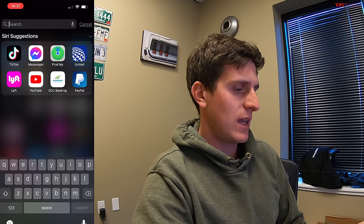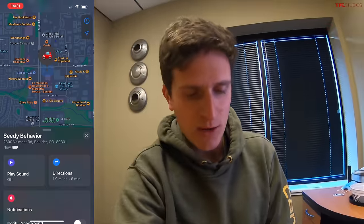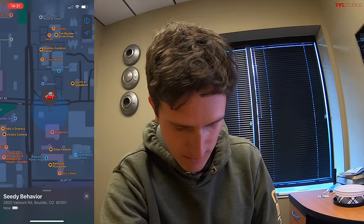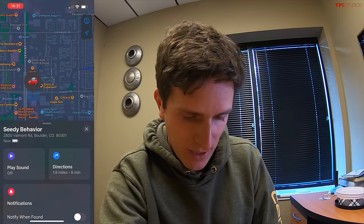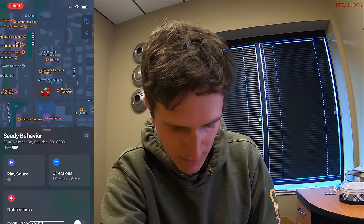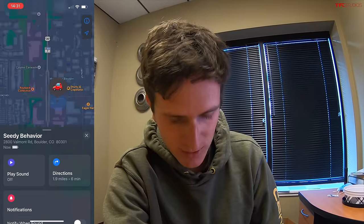Let me try opening the app again. There he is. So I shut down the app and now I see that he is 1.9 miles away on the corner of 28th, kind of by a restaurant — 28th and Valmont.